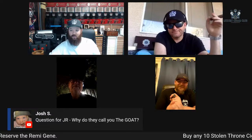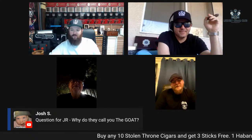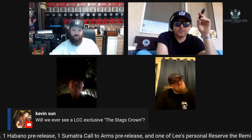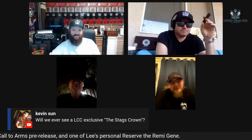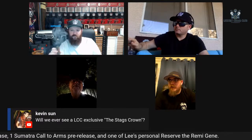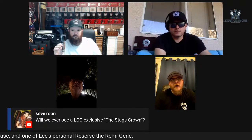Kevin asks: will we ever see a Luxury Cigar Club exclusive, maybe a 'Stag's Crown'? Maybe. We're always open to doing creative things and partnering with people. Exclusives kind of fall in line with our limiteds — we have access to some pretty cool tobacco that we can't use on a grandiose scale. Kevin, you might be onto something.